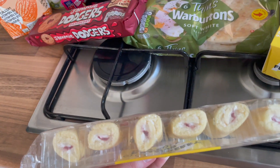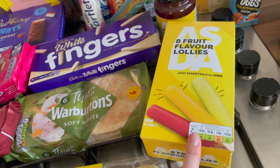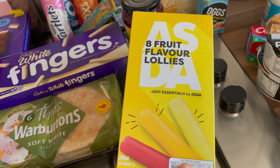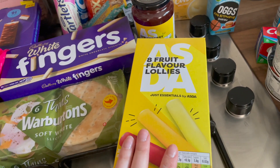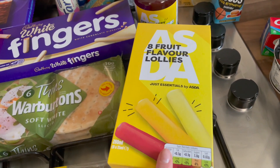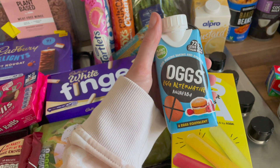From Asda we picked up raspberry flavor mini rolls — oh my gosh, I loved these as a kid. I can't believe how delicious they are for such tiny little things, and they're only 55p. Then we got some fruit flavored lollies — I was going to get ice cream cones in Aldi but they only had hazelnut ones, which I don't like, so I got these in Asda for about £1.09.